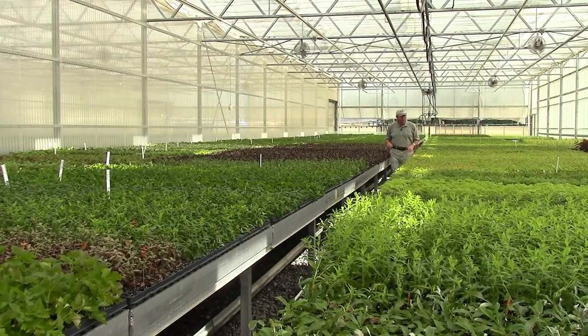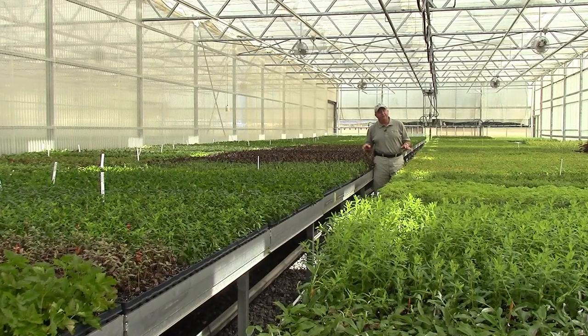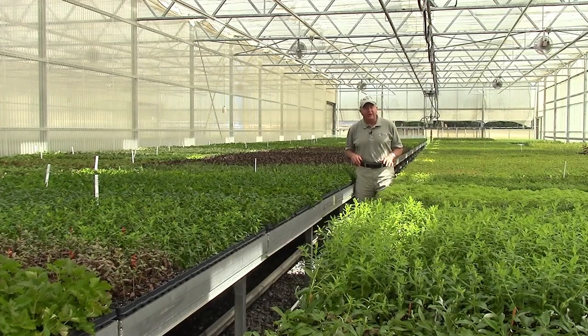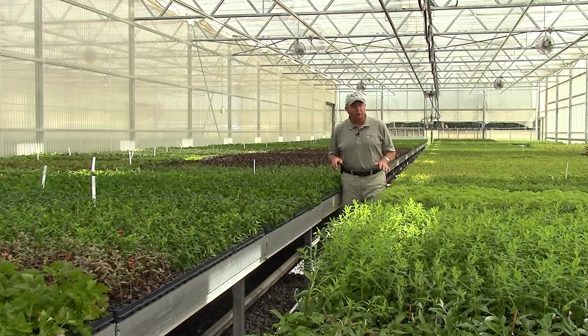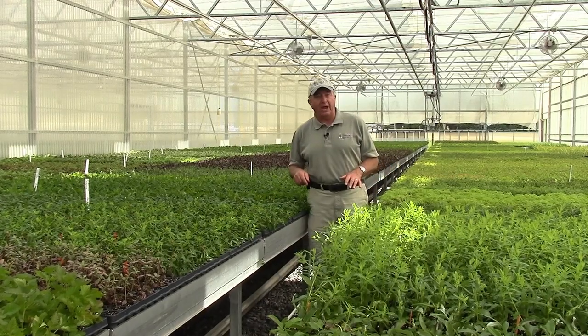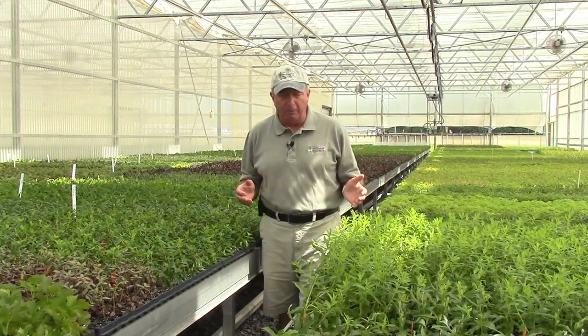Well hello and welcome to Over Divest Nurseries. I'm taking you behind the scenes to let you see a little bit of the process that goes on in the production of plants here on our nurseries. Here in our propagation department we have computer-controlled greenhouses that provide the optimum conditions for us to grow our plants.